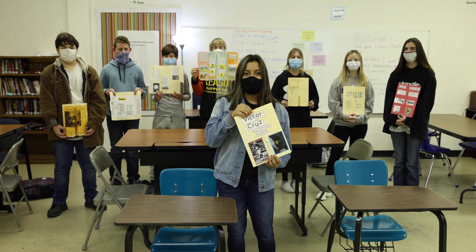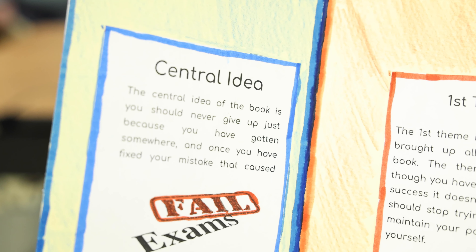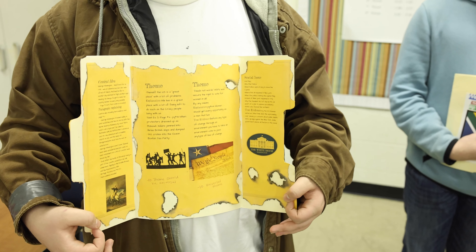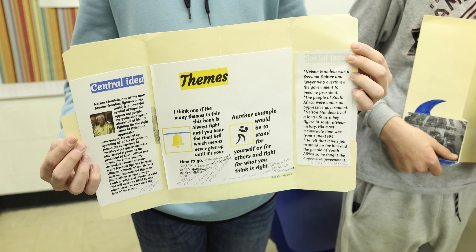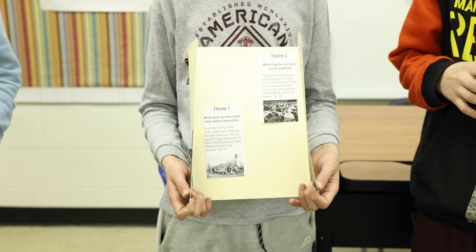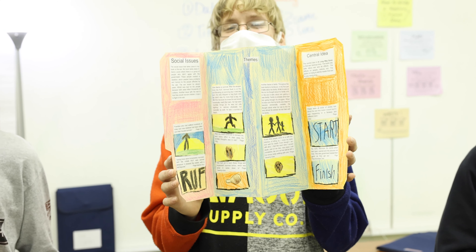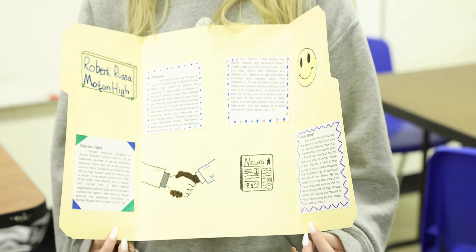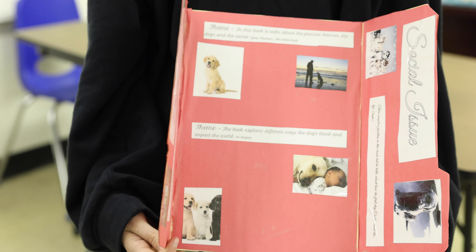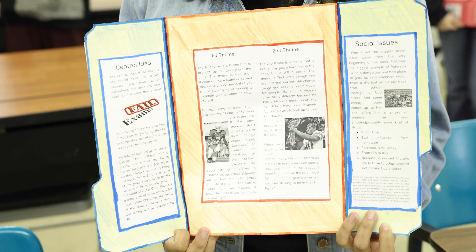Hi, welcome to our 8th grade reading class. Here's what we've been doing. Recently, we have been working on a non-fiction literacy book. On the first flap, we have the central idea — the main idea of the book covering what was going on in everything. In the middle of our project, we have the theme: what was the problem with the story, what was happening, what was going on with the person. The social issue is the last flap, which talks about how the issue in the book affects people in real life.